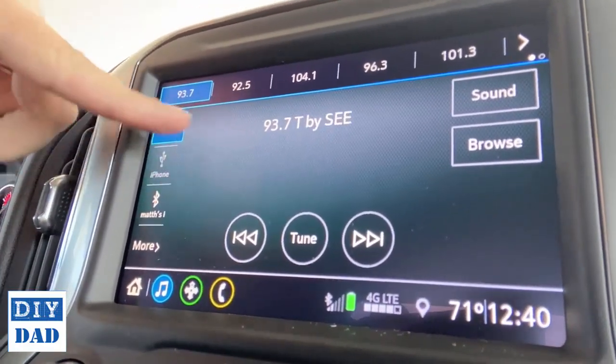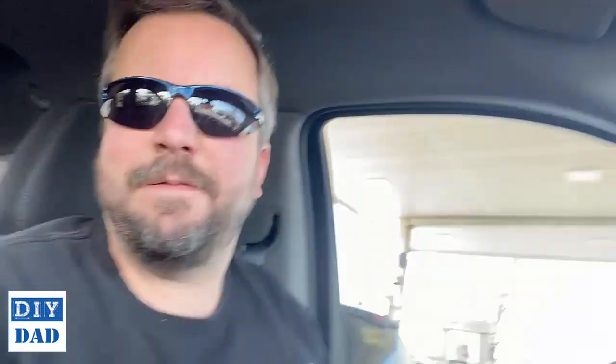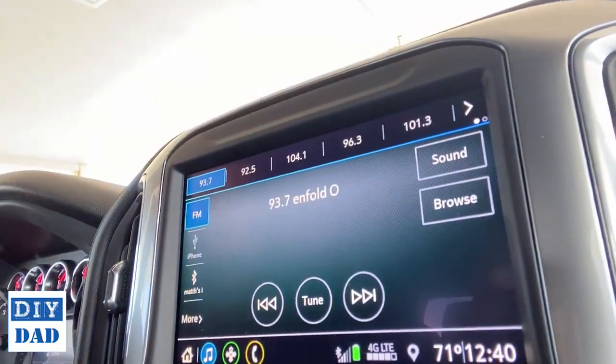You have all of this extra real estate that they're just giving to a blue gradient image, and I can't figure out why. If you're going to give me an 8.7-inch screen or whatever this thing is, use it. Why are we dedicating so much space to nothing and forcing me to try to figure out who the artist is and what the title of the song is, when I could just view the whole thing on one screen? So auto manufacturers — Chevy in particular — get it together. This isn't hard. It's 2020. You're using massive screens. Use them, please.